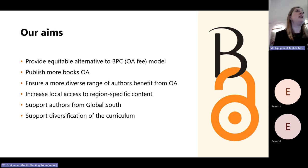In setting this up, our aim was to offer an equitable alternative to the BPC — the OA fee model. We do use the BPC model and continue to do so, but we know that only a small number of authors are ever going to be able to publish open access through that model, because most humanities and social sciences authors don't have research grants. So part of our motivation was simply that we wanted to publish a greater proportion of our books open access.